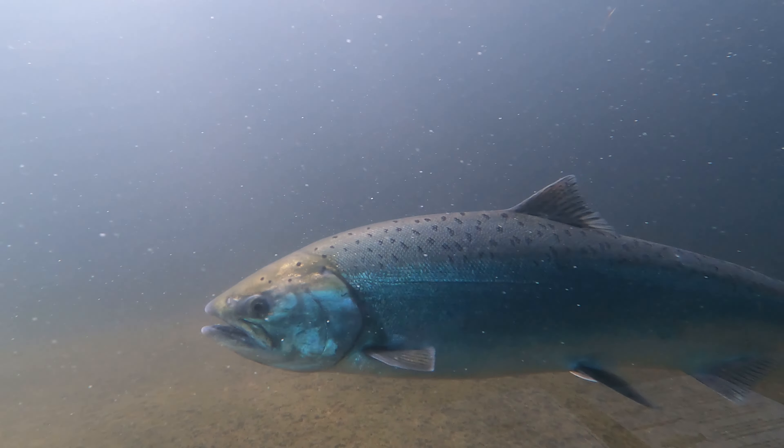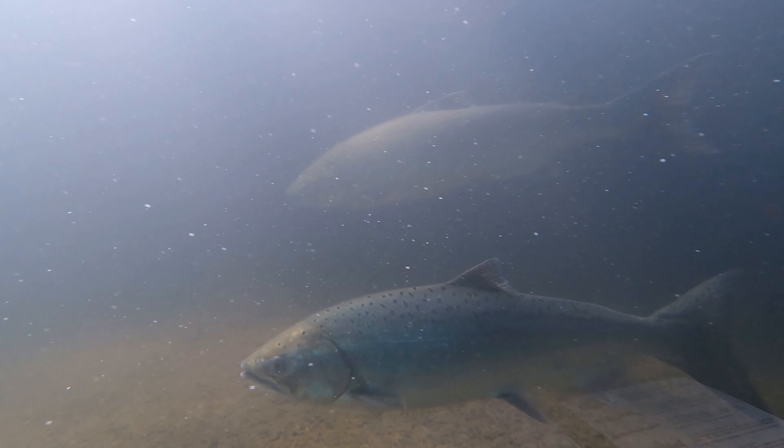Steelhead tail — change my mind in the comments below. Hatchery fish have their adipose fins clipped before they are released as fry or smolt, like this one here.